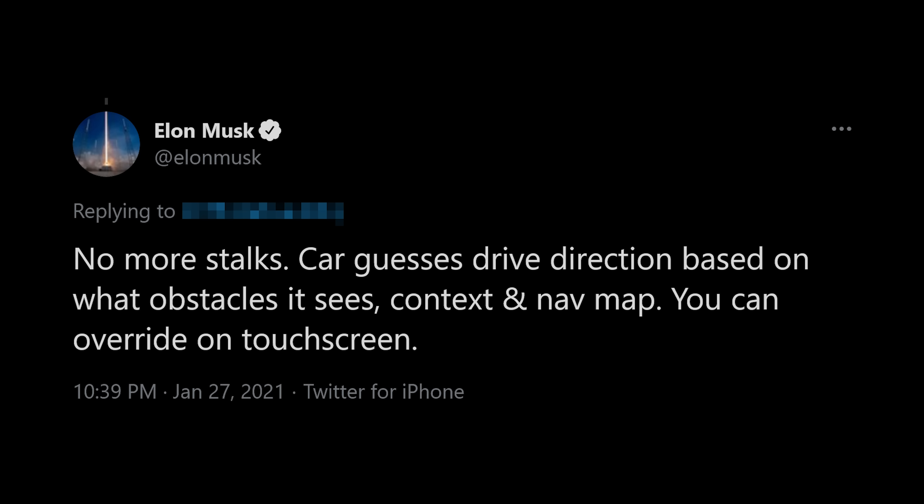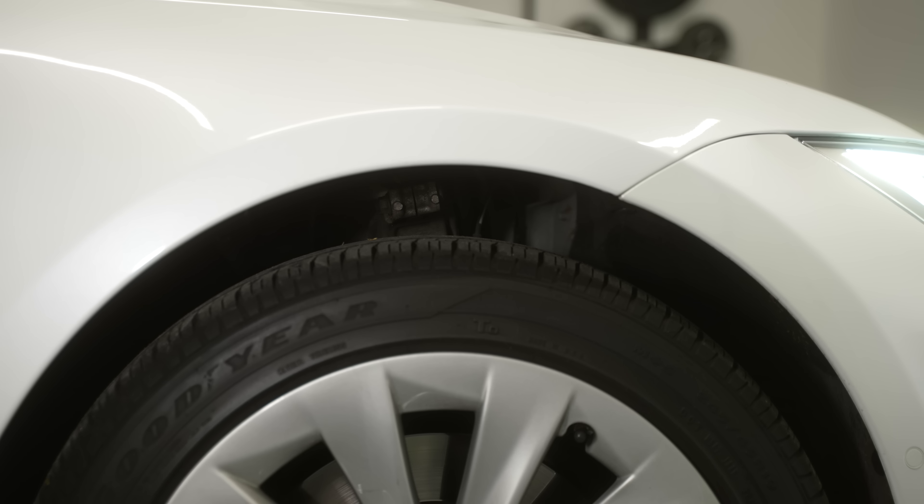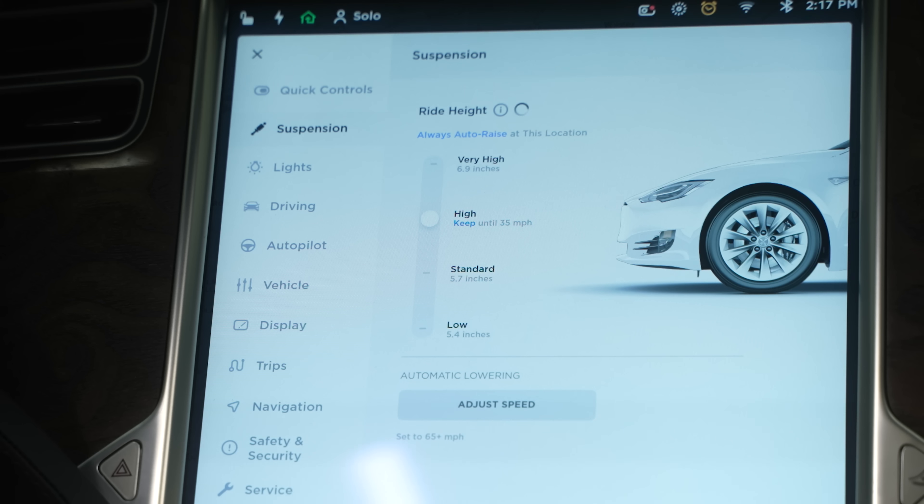One additional feature, which may be coming to the Model Y soon as well, is the adaptive air suspension. This will raise or lower the car based on your settings, which is great if you live somewhere with lots of hills or bumpy roads. You can also set it to remember to raise or lower based on your location using GPS. When going faster on the freeway, you can have it auto lower the car to reduce drag, improving efficiency and giving you even more range. This is one of my favorite features of both the S and the X, but as of early February it's not on the Model Y.